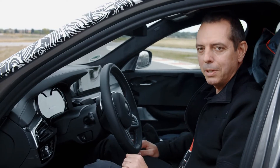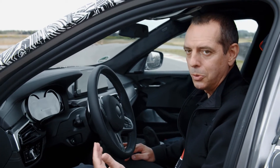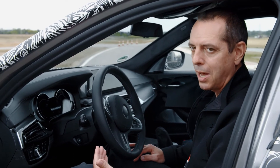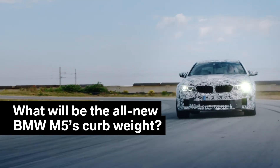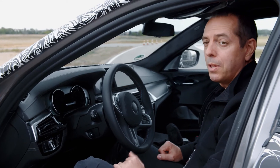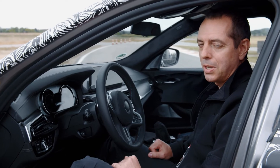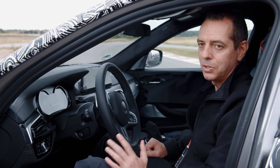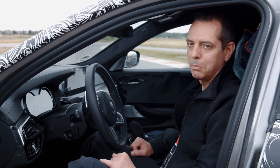The 8-speed M-Steptronic gearbox is optimized to work together with the all-new MX Drive system as well as with the higher power and torque output of the new V8 turbocharged engine. The new BMW M5 with MX Drive will weigh less than its predecessor with rear-wheel drive, and one of the factors that helped here is the CFRP roof, which is a first on the BMW M5.